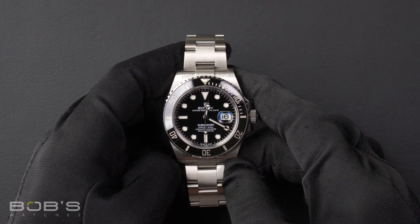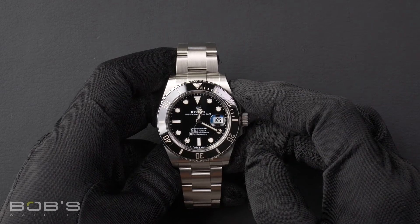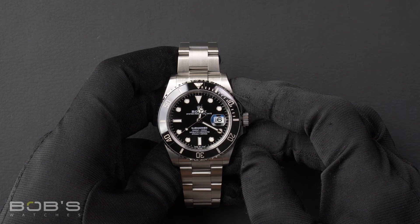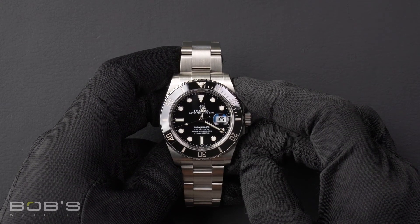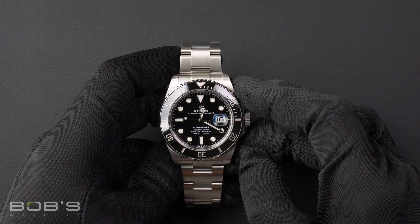As with all watches we sell, this watch comes with a three-day satisfaction guarantee and a one-year warranty. You can purchase this watch by clicking the link in the description below, or by searching for Bob's Watches 126610 in Google.